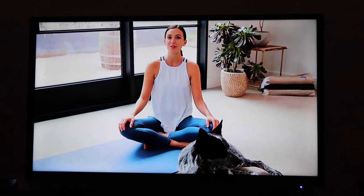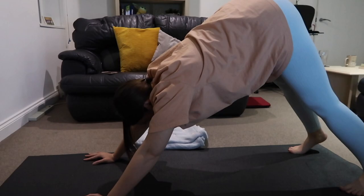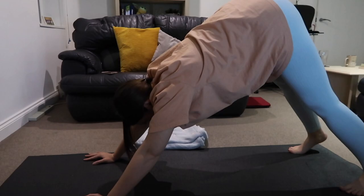Let me know if you're doing the yoga challenge — some people messaged me on Instagram after seeing I was doing it, which inspired them to take part. I'll pop the link in the description box. Let's do some yoga!